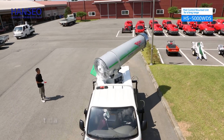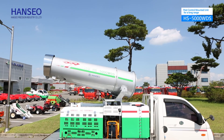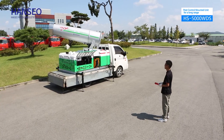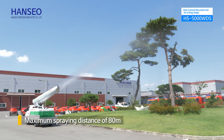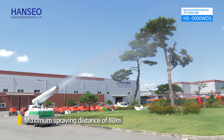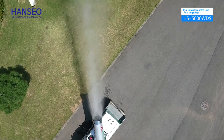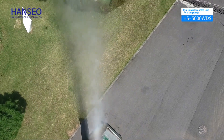Furthermore, it can be rotated around 270 degrees to the left and right, and 120 degrees up and down. Its control system has a maximum spraying distance of 80 meters, making it suitable for prompt and accurate prevention in any place, increasing work efficiency.